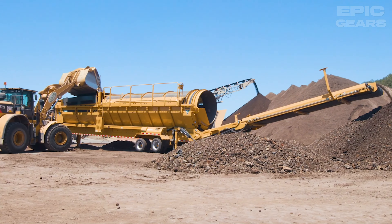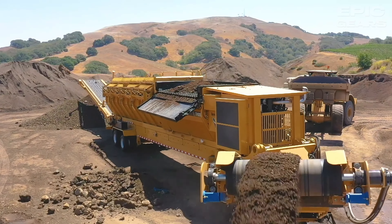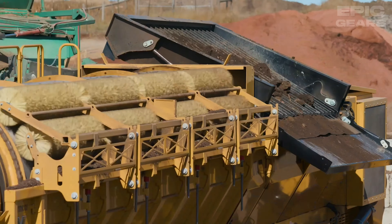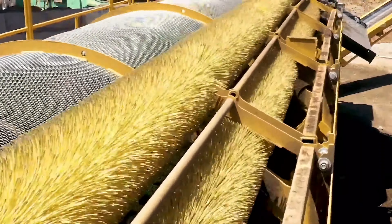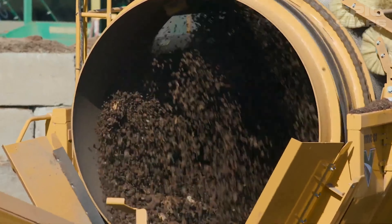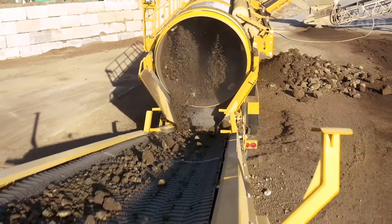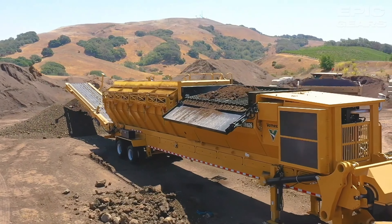Vermeer TR626 is the largest trommel screen in the Vermeer lineup. It has a 125 horsepower engine, a six-foot drum, and a hopper that holds six cubic yards of material. It can produce up to 200 cubic yards of material per hour with an optional three-conveyor configuration for three products. It also has side and rear view cameras, a hydraulic chain drive system, and replaceable wear parts.